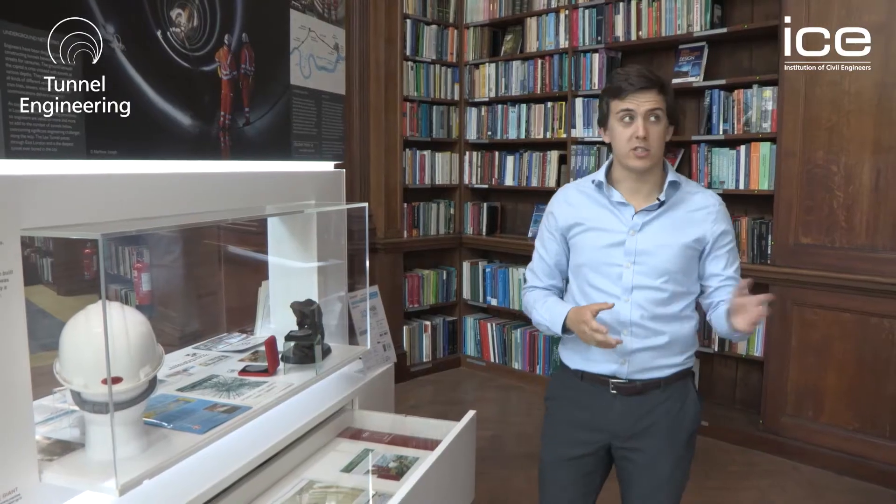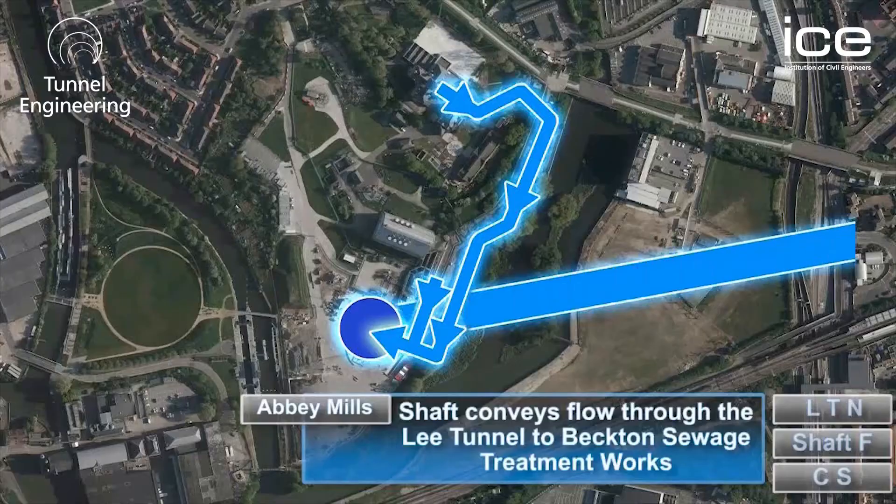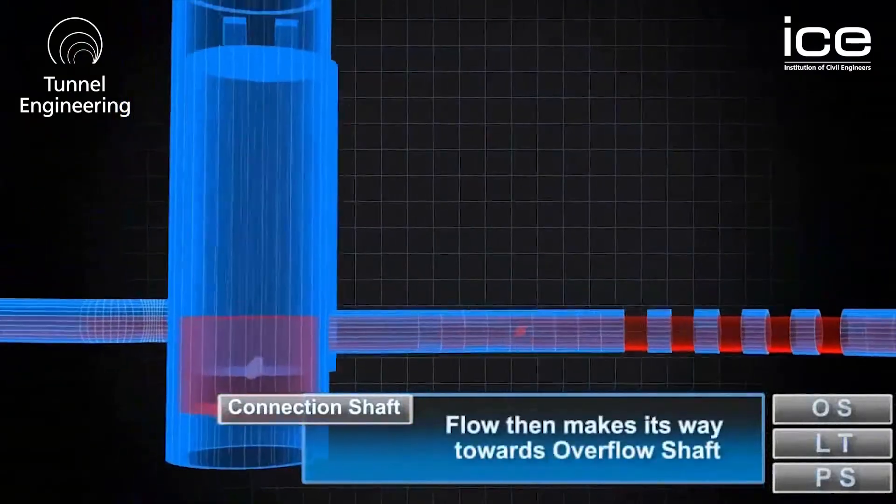Civil engineers always have to come up with new solutions, but often the problems aren't that different. We've just seen Bazalgette Sewers — the Lee Tunnel, our next display, goes through the 21st century equivalent of that problem.